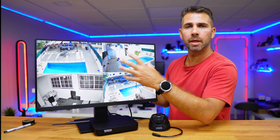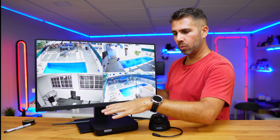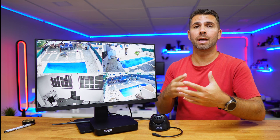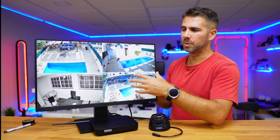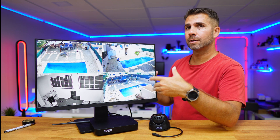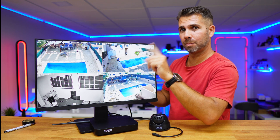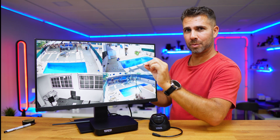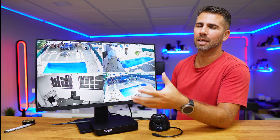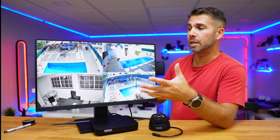Assembly of the kit is as easy as connecting the NVR to power, and then once you start connecting the cameras they will automatically pair with the NVR. If you want to add more cameras beyond the four in this kit, just go to the system, press the plus button, connect the camera to power, and they will pair automatically. It's basically a plug-and-play system, easy to have working at home or in your business.